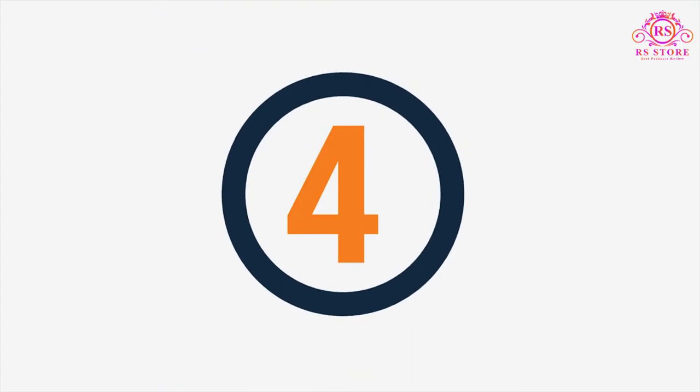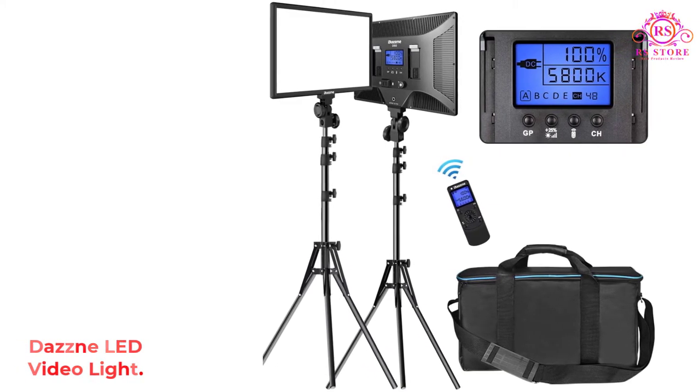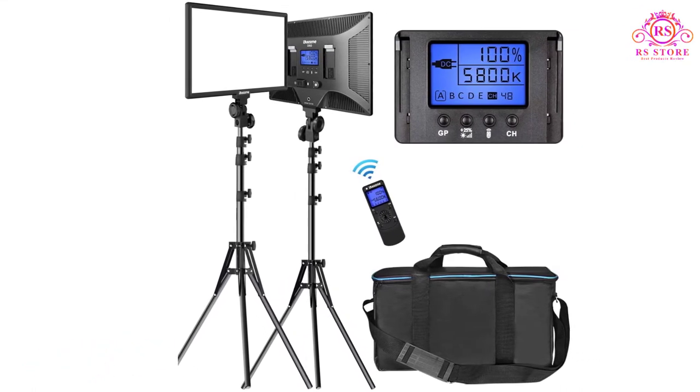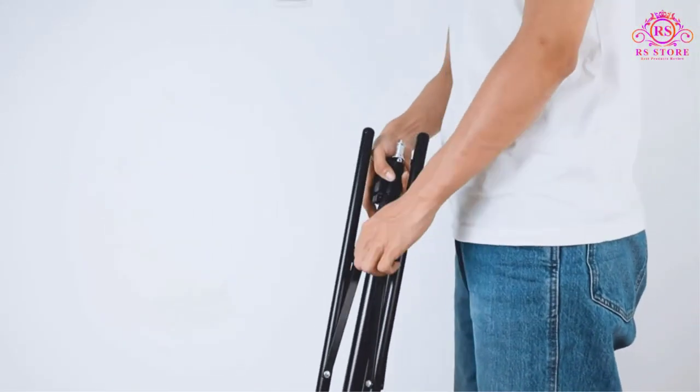Number 4: Dasn LED Video Light. Dasn is a highly reputed brand selling extremely high-end products. You can surely consider this brand if budget is not a barrier for you.